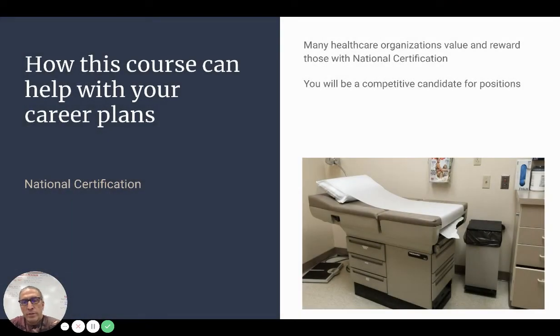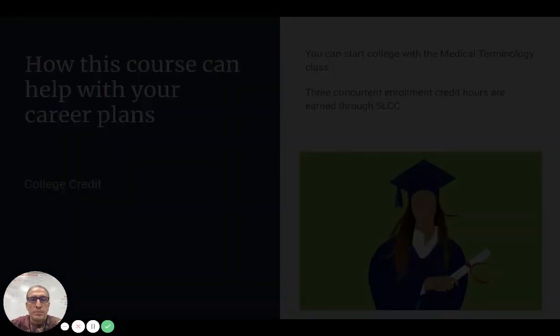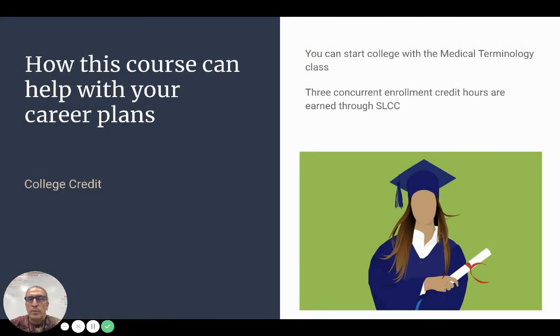National certification is valued by many healthcare organizations and will help make you a competitive candidate for available positions. You'll also have an opportunity to earn some college credit — three credit hours for the medical terminology portion of the course through Salt Lake Community College.